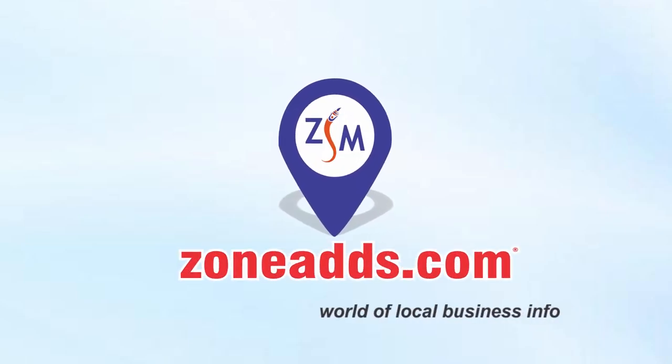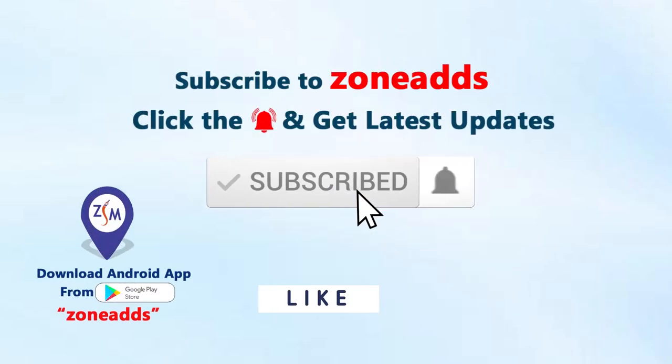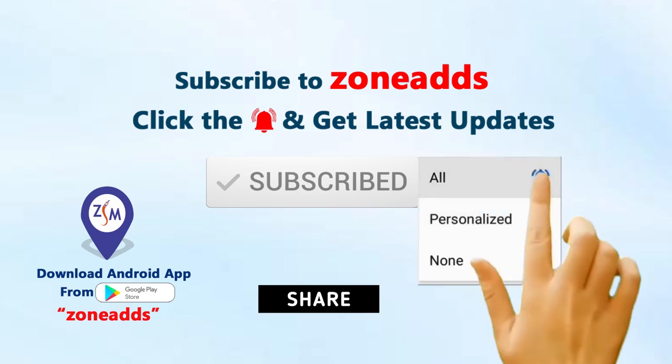Welcome to ZONE Ads, the world of local business info. Subscribe to our channel, click the bell icon and select all. Namaste! Welcome to PHP Jeeps.